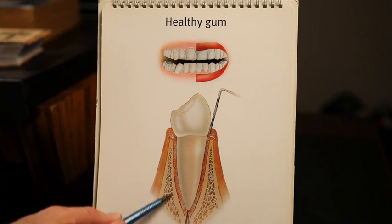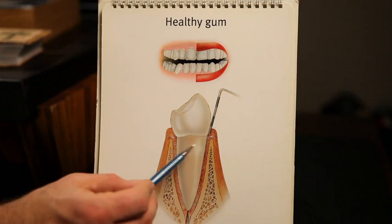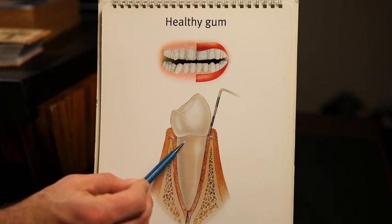In a healthy situation, you have bone that goes all the way around the root of each of your teeth. And that bone goes to the neck of each tooth and just kind of holds the teeth securely in place.